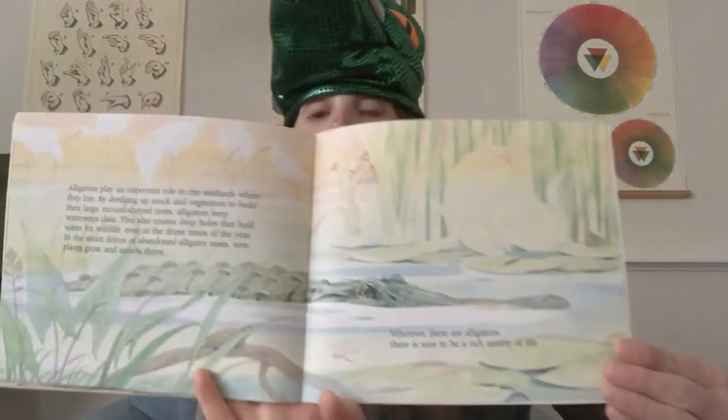Alligators play an important role in the wetlands where they live. By dredging up muck and vegetation to build their large mound-shaped nests, alligators keep waterways clear. This also creates deep holes that hold water for wildlife, even in the driest times of the year. In the moist debris of abandoned alligator nests, new plants grow and insects thrive. Wherever there are alligators, there is sure to be a rich variety of life.